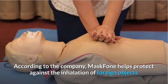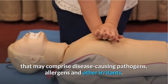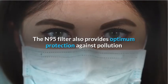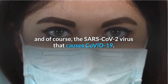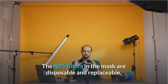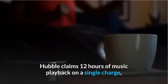According to the company, Mask Phone helps protect against the inhalation of foreign objects that may comprise disease-causing pathogens, allergens, and other irritants. The N95 filter also provides optimum protection against pollution and the SARS-CoV-2 virus that causes COVID-19. The N95 filters in the mask are disposable and replaceable, ensuring that the mask can be used for a long time.